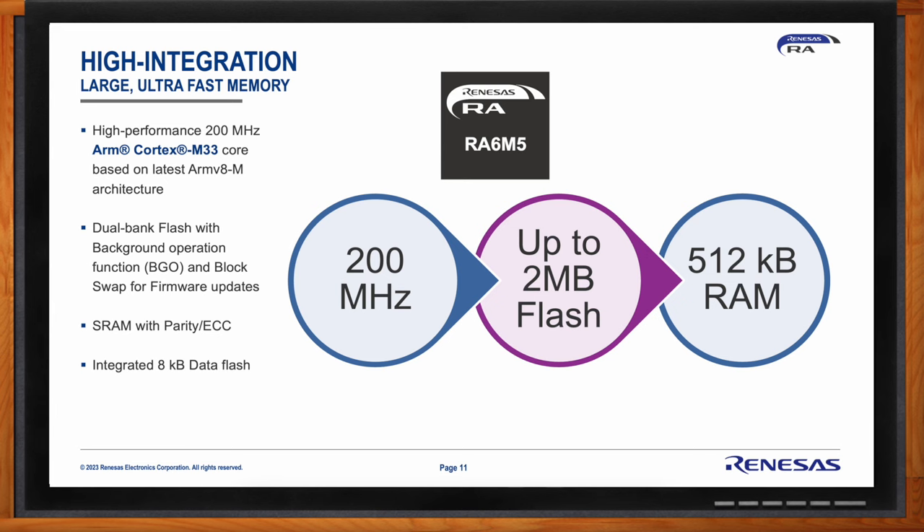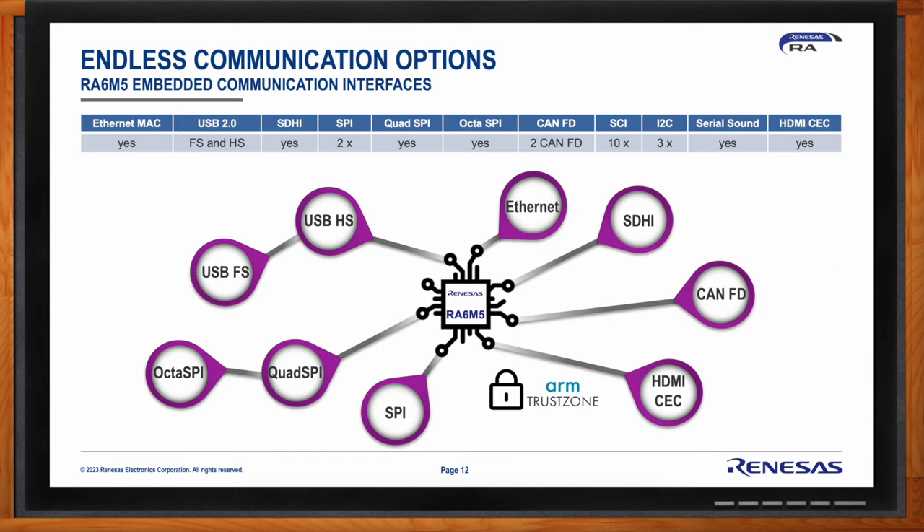There are tons of communication options on the RA6M5. Because Arduino chose the largest device with all peripherals connected to the outside, a carrier board is needed to bring all these to the outside. The device comes with Ethernet, HDMI, HDMI CEC for one-wire video, SPI, Quad SPI and Octa SPI for memory access, USB high-speed and full-speed, and tons of GPIOs to control peripherals needing only a one or a zero.